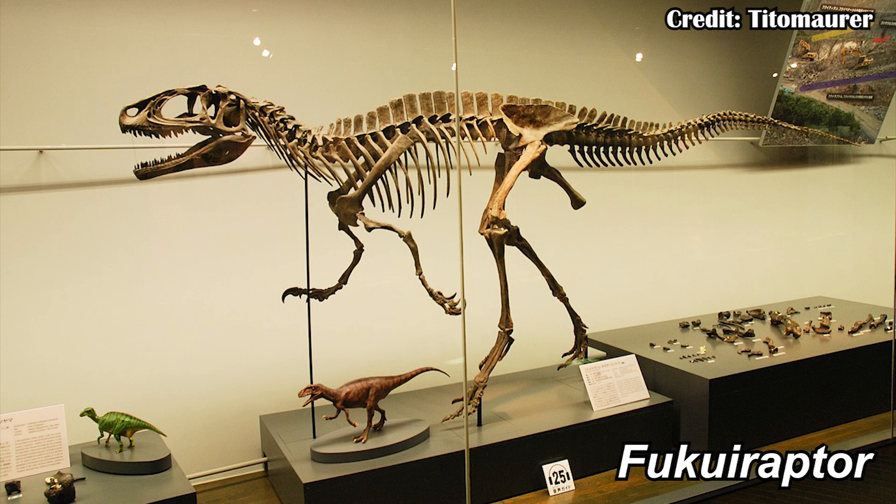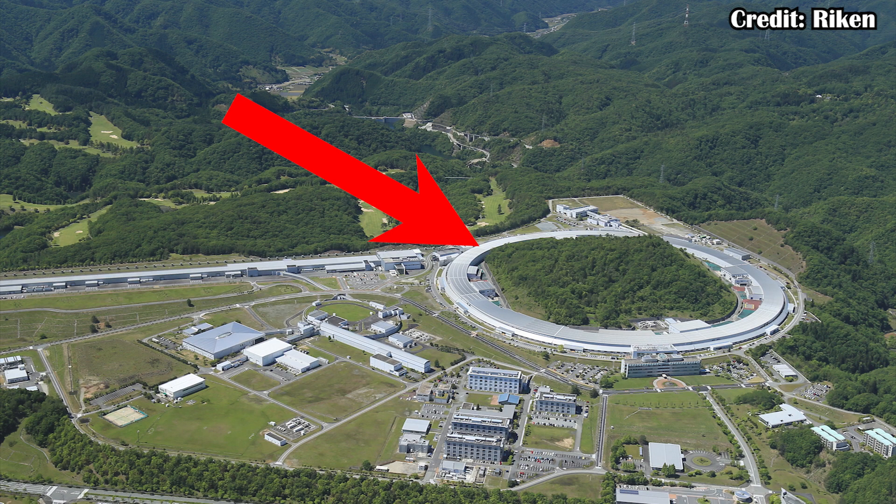This is Fukuiraptor, a megaraptoran dinosaur coming from Fukui, Japan. And this is the Super Proton Ring 8 GeV, Japan's synchrotron.